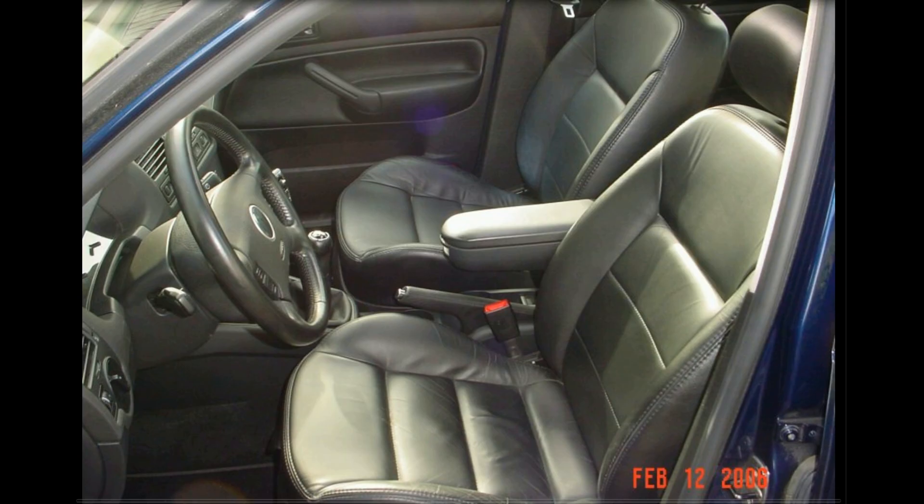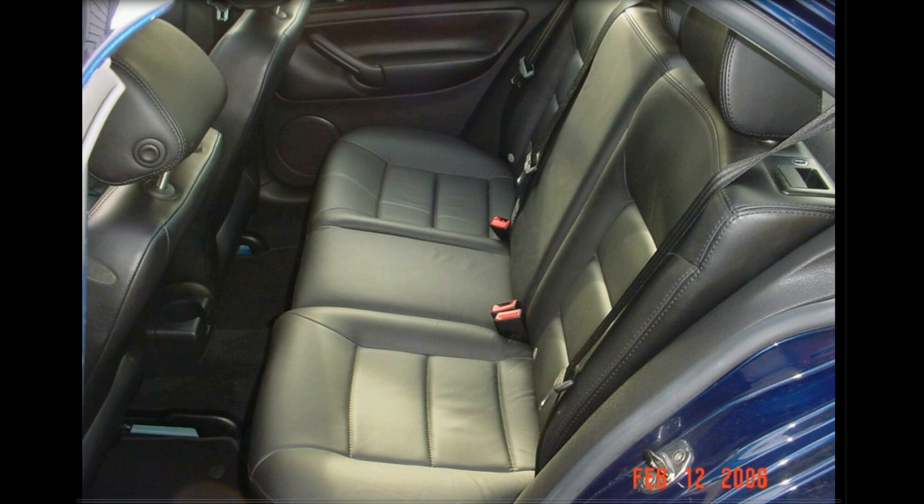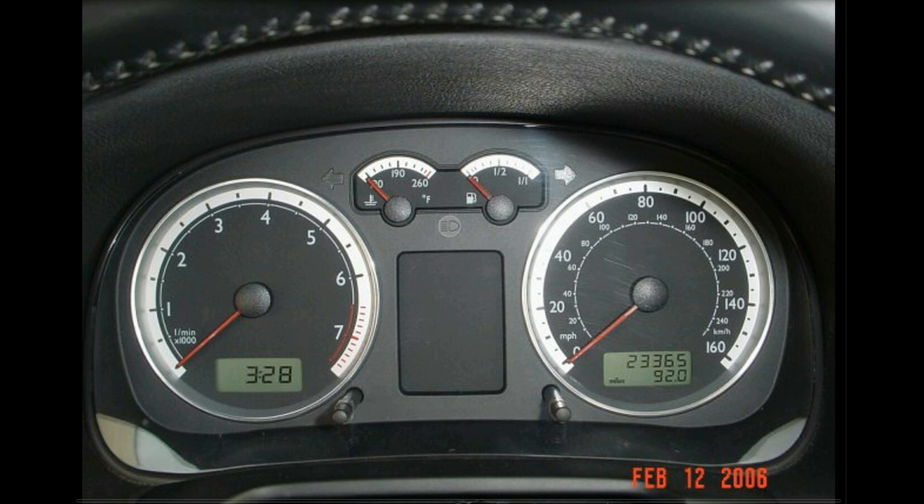It had leather seats — very nice, very comfortable, like all VW seats. A simple cluster, not too fancy, but it did the job. Based on my for-sale pics, I can see I kept it to about 23,000 miles, so probably a couple of years before I got the 2006 GTI, which changed my life forever.